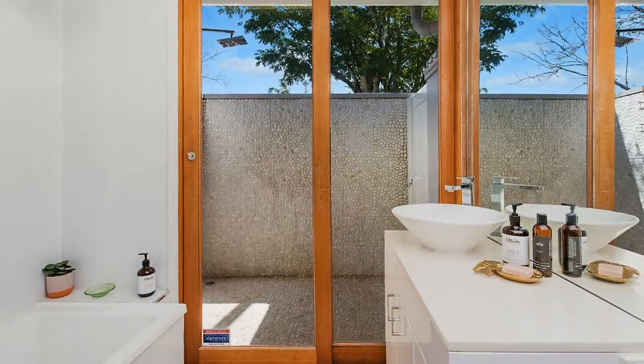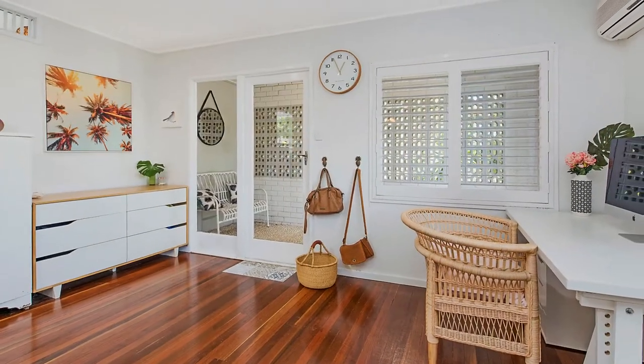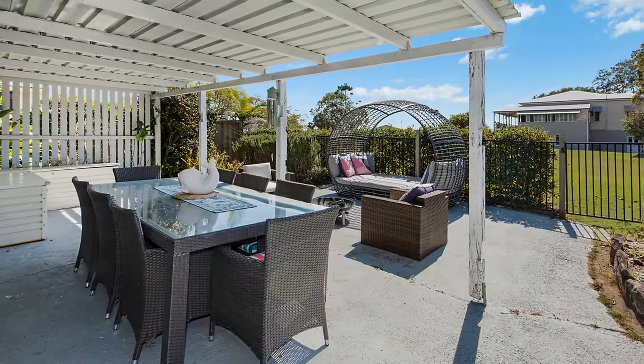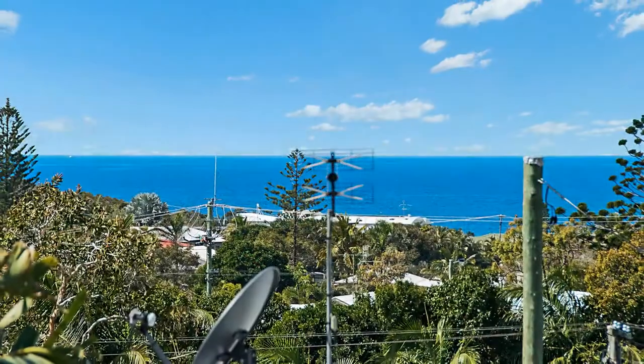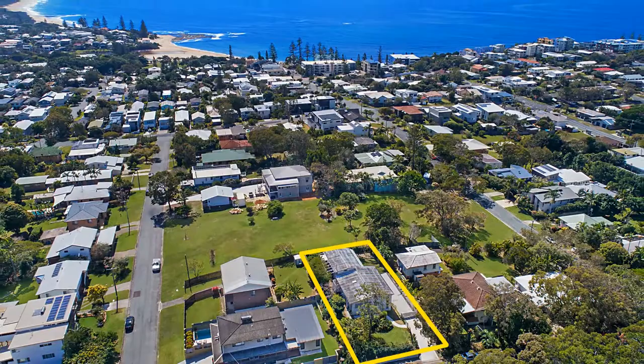There's also a second bathroom and the potential for a fourth bedroom on this level. With little to do but move in and relax, your investment in 21A Williams Street will ideally place you to take advantage of the relaxing beach lifestyle only the Sunshine Coast can offer.